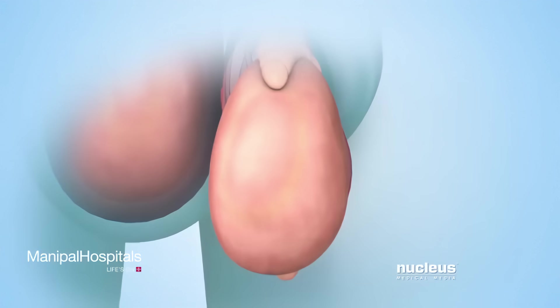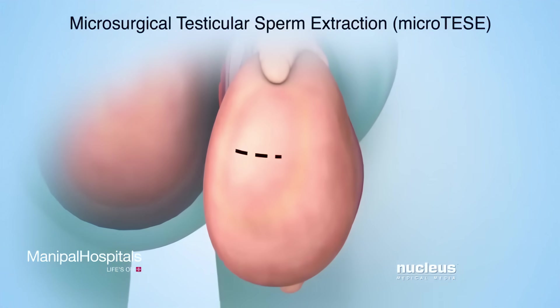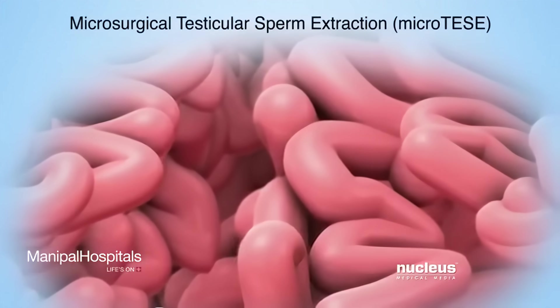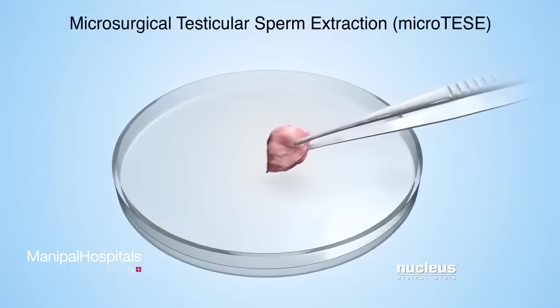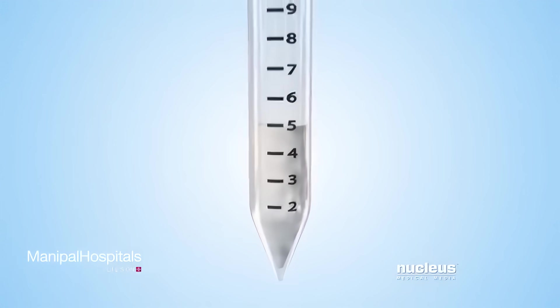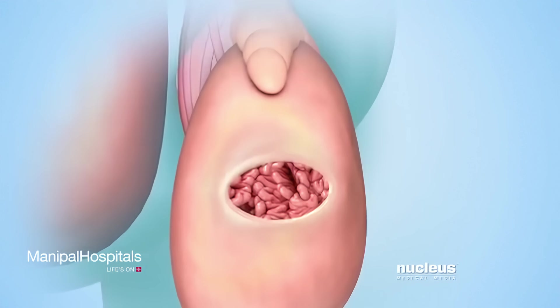Another open procedure is called microsurgical testicular sperm extraction, or microTESE. In this procedure, the surgeon will make a small incision in the tissue covering the testicle instead of the epididymis. Next, the surgeon will use an operating microscope to look at the tiny tubes inside the testicle. A tissue sample of the tubes most likely to contain healthy sperm will be removed and examined under a microscope. If no sperm are found, more samples will be removed and examined. Once sperm are found, the tissue sample will be stored for later use. Then, the tissue covering the testicle will be closed with sutures.